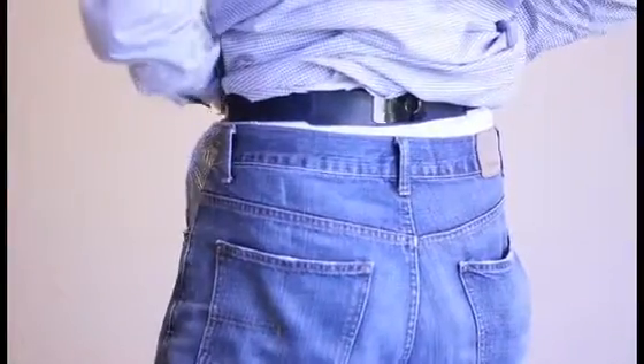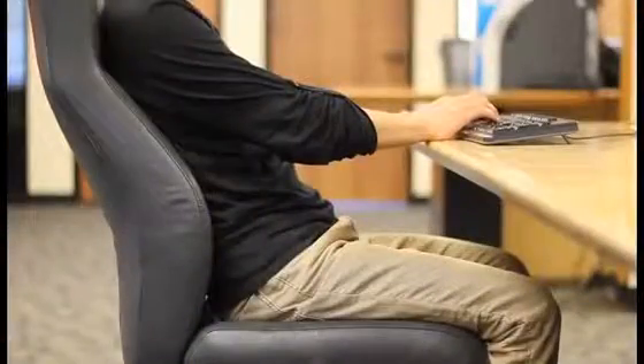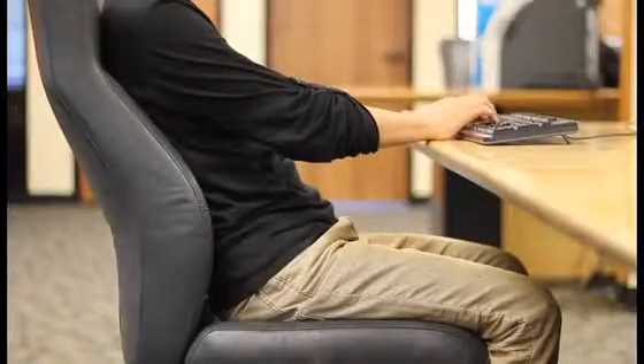So let's talk about the sensor first. We've designed it to be slim, sleek, and so comfortable that you barely feel it when you have it on. When you're at your computer slouching, the sensor will vibrate to remind you to sit up.